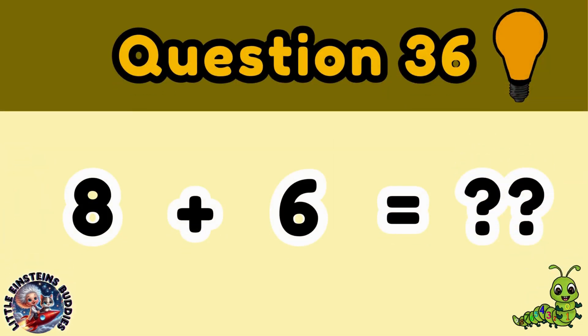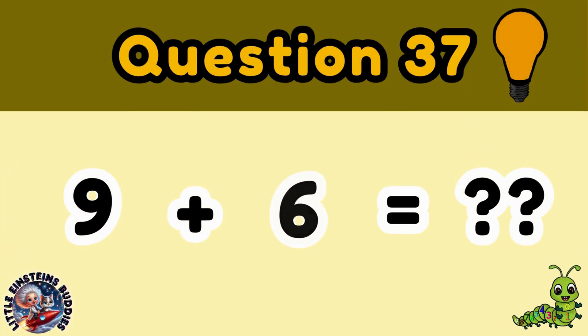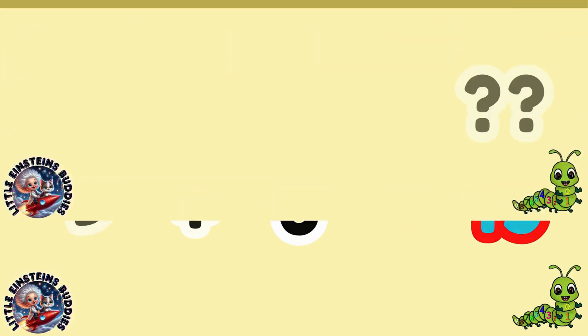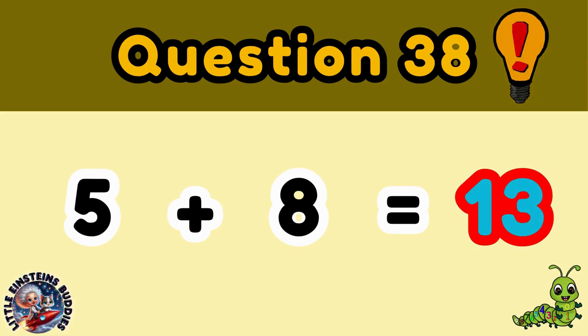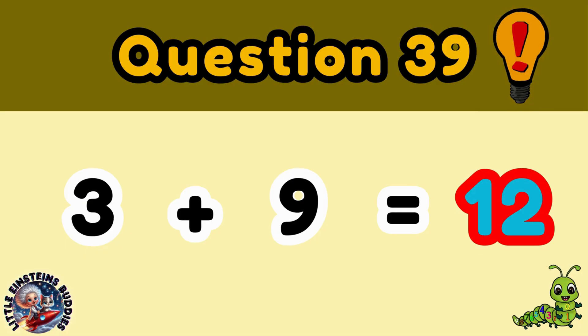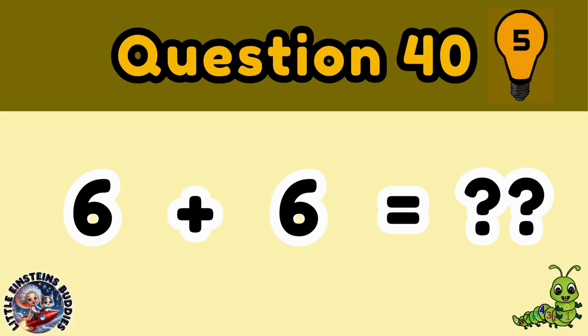Question 36: 8 plus 6 is equal to 14. Question 37: 9 plus 6 is equal to 15. Question 38: 5 plus 8 is equal to 13. Question 39: 3 plus 9 is equal to 12. Question 40: 6 plus 6 is equal to 12.